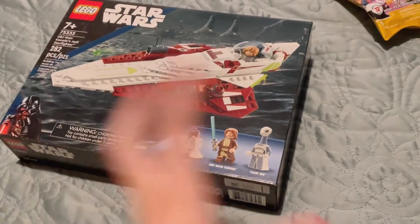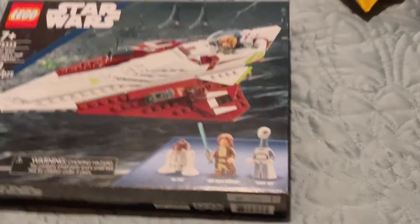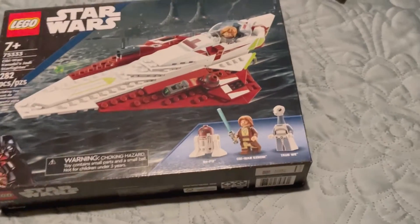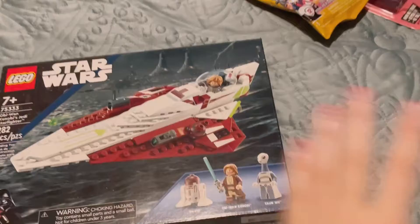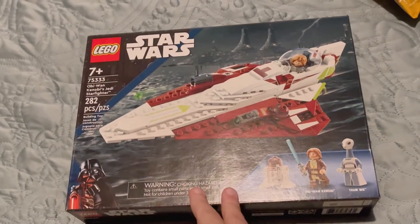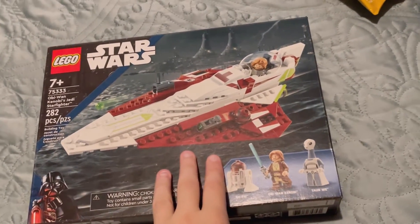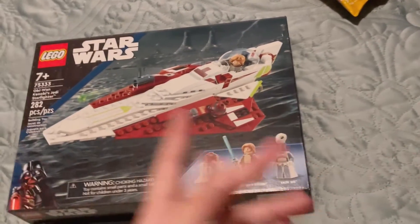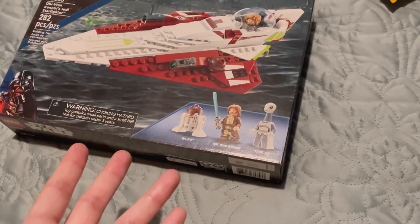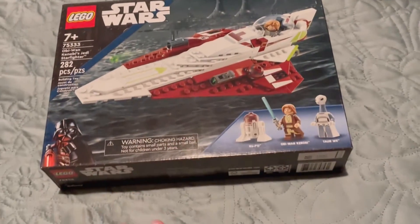Quick side note — I was going to get that Endor Juniors 4+ set because it came with a lot of good minifigures and all that. But then I looked at the price — $35 for that, while this is only $30 in the US. I don't understand why this is cheaper than a junior set with all these repeat minifigures we've seen before. I guess the mold for the vehicle makes sense, but I just don't get it.